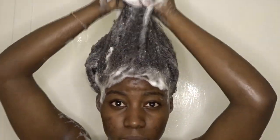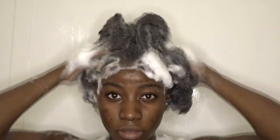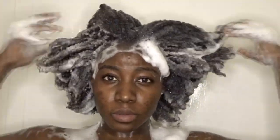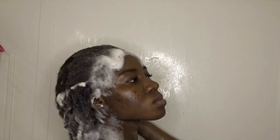Am I the only one who takes hours when they shampoo their hair? Because I do. I stay in there and just dance and sing and do all type of stuff. That's what I'm doing right now.